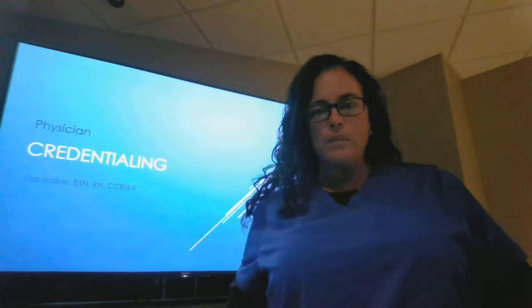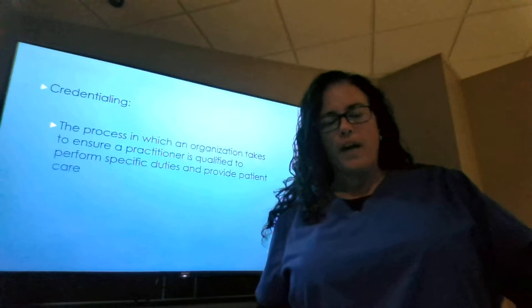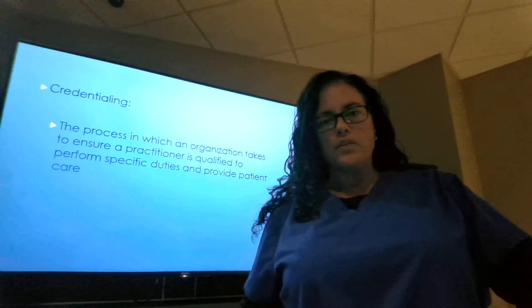Hi, I'm Lisa Walker, and I'm going to talk to you about physician credentialing. Credentialing is the process in which an organization goes through to vet a provider that is interested in working for their organization. The process is done to ensure that the credentials that are being provided are true and correct.